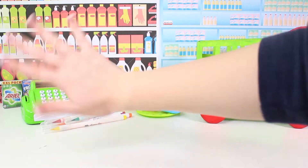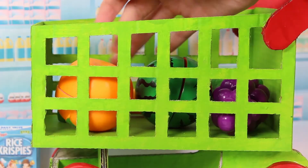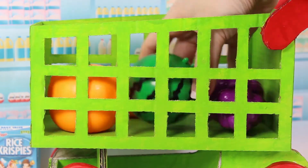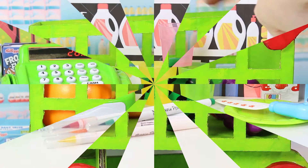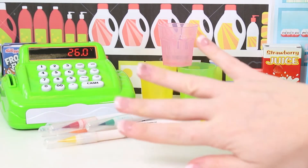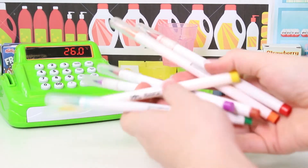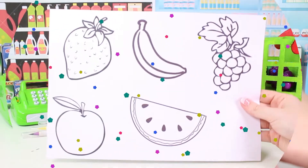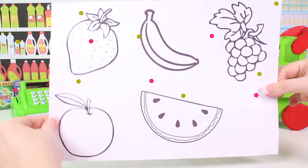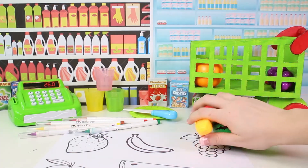Hi guys, how are you doing today? We've come to the supermarket to do the shopping and check out all of the fruit we've bought so far. We have watermelon, grapes, and lots of other stuff. Right here we have a knife, a plate, our till, and some markers. It's a picture of the fruit we've bought — this way it'll be much easier to learn the colors!